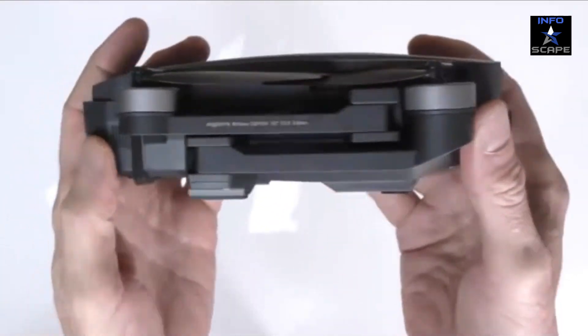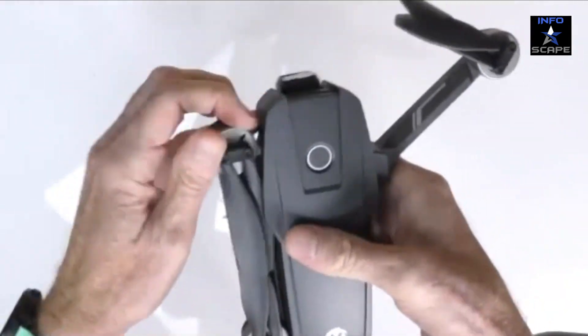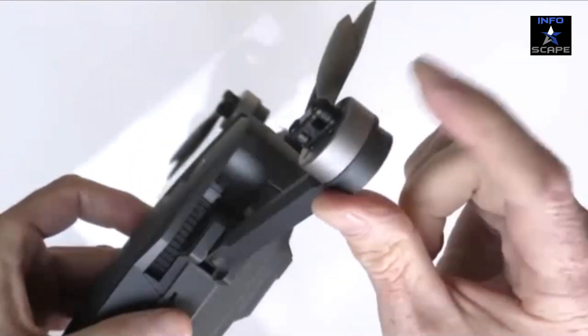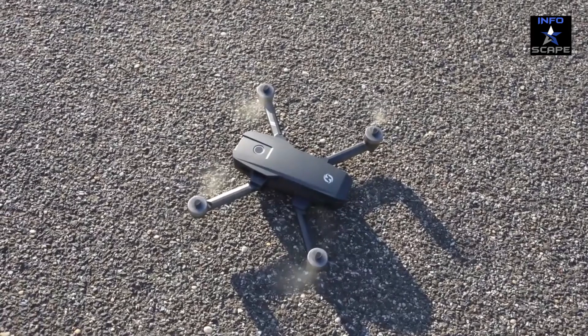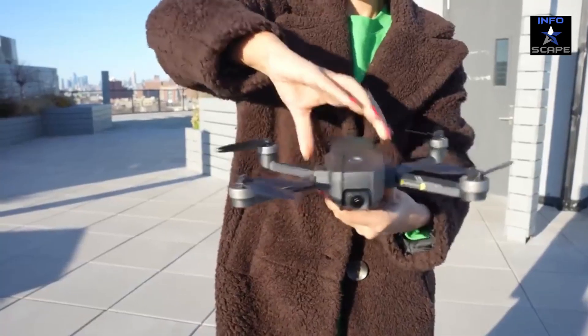Don't let complicated controls hold you back. The Holy Stone HS720E is designed with simplicity in mind. Take off and land with the touch of a button, and enjoy effortless control with the user-friendly remote. It's perfect for beginners and seasoned pilots alike.